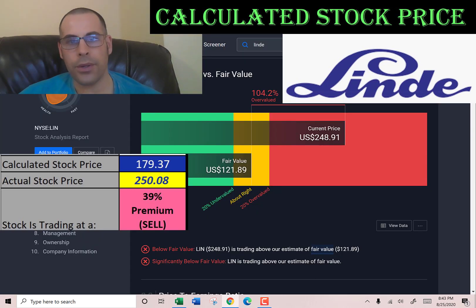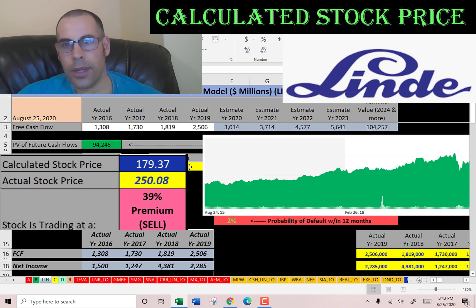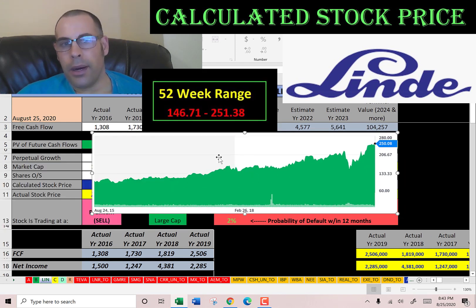Let's see what Simply Wall Street says — they're even lower at $121. Looking at where the stock has been trading in the past few years, it's pretty much at its all-time high, which is really interesting. Coronavirus doesn't appear to be affecting the stock at all.